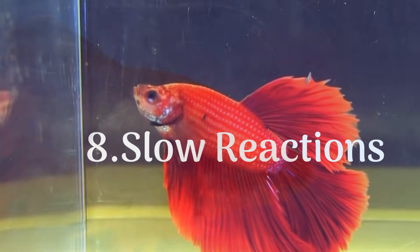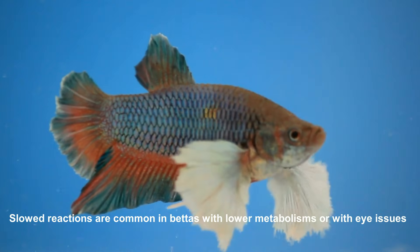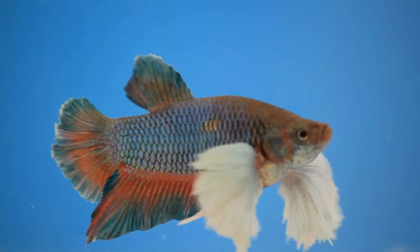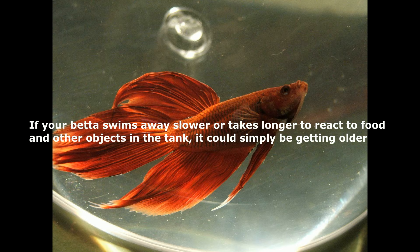8. Slow Reactions. Slowed reactions are common in bettas with lower metabolisms or with eye issues. If your betta swims away slower or takes longer to react to food and other objects in the tank, it could simply be getting older.